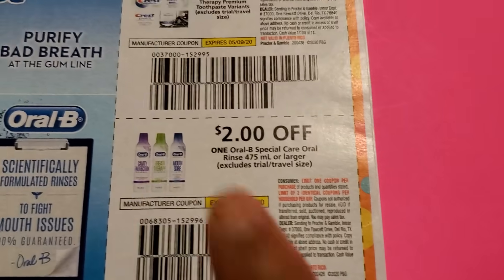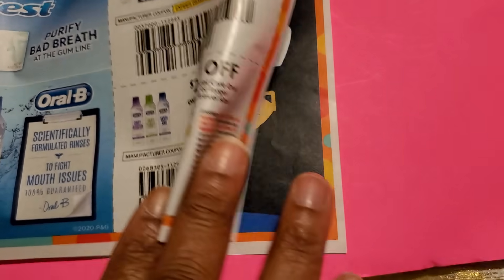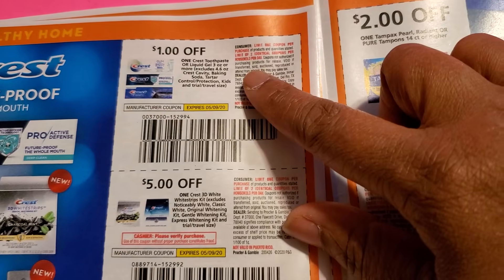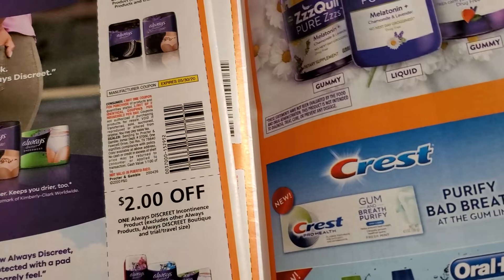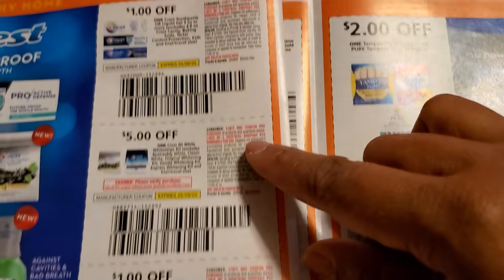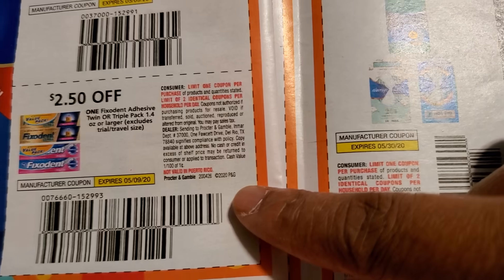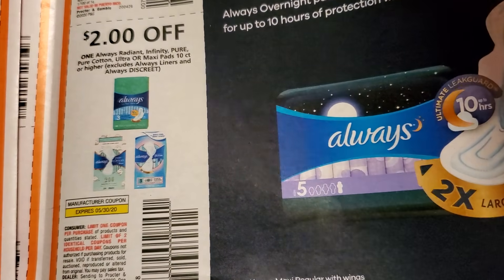Three dollars off Crest — good coupon. Two dollars off Oral-B Special Care — I actually bought that and loved it. A dollar off Crest again, five dollars off the Crest White Strips, a dollar off Crest mouthwash, and two-fifty off Polident — you might try that in Dollar Tree. Two dollars off Tampax and two dollars off Always.